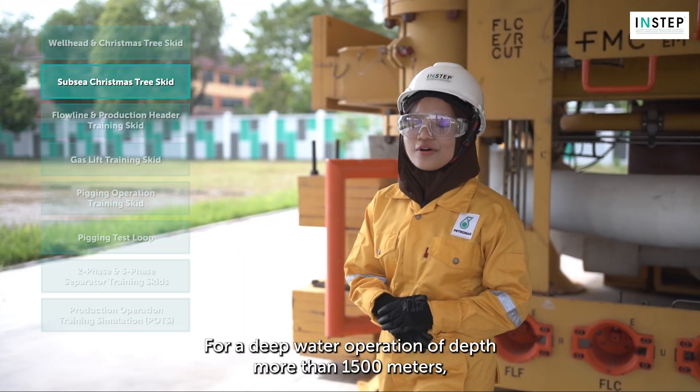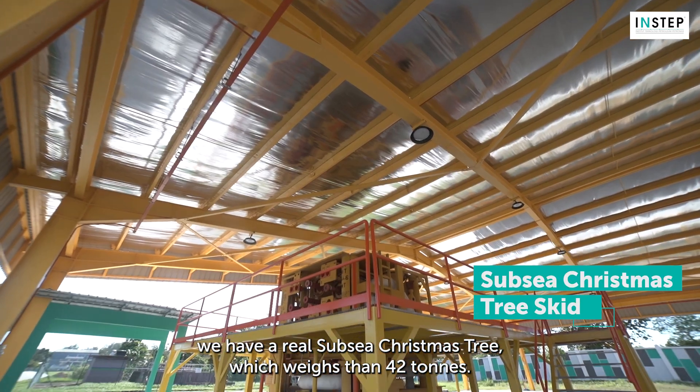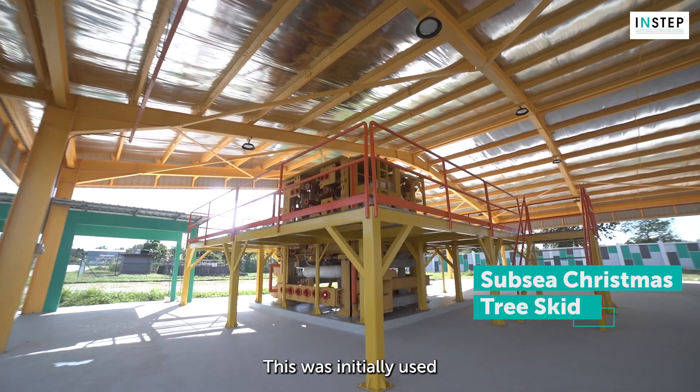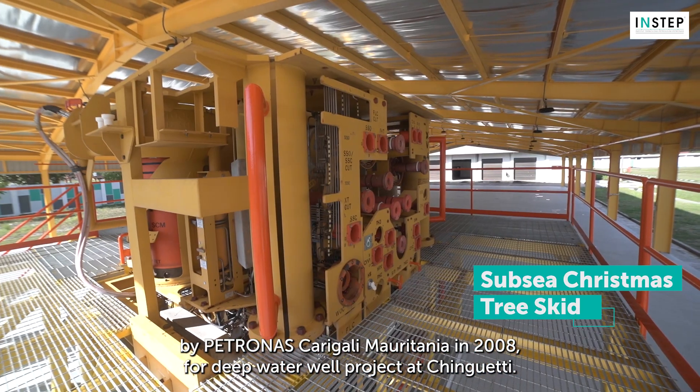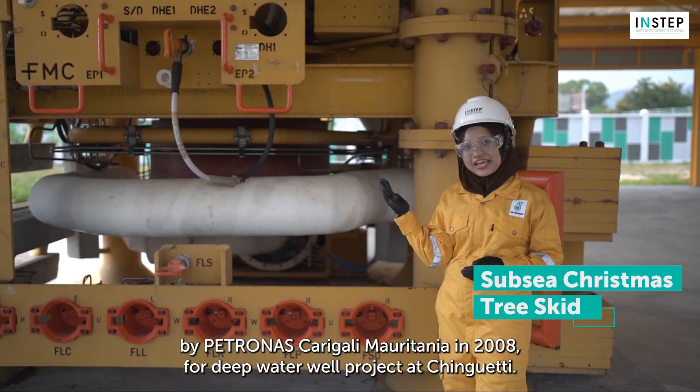For deep water operations of depth more than 1,500 metres, we have a real subsea Christmas tree which weighs more than 42 tonnes. This was initially used by Petronas Carigali Mauritania in 2008 for a deep water well project at Chingeri.